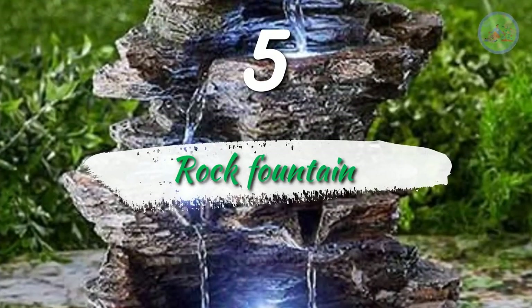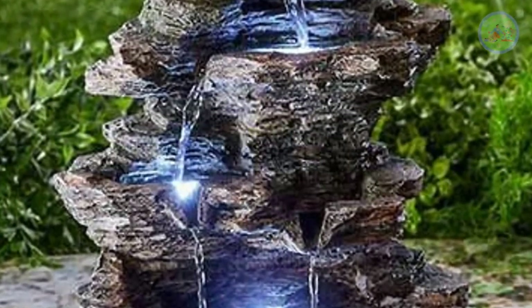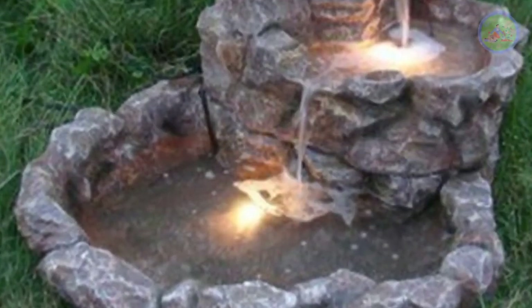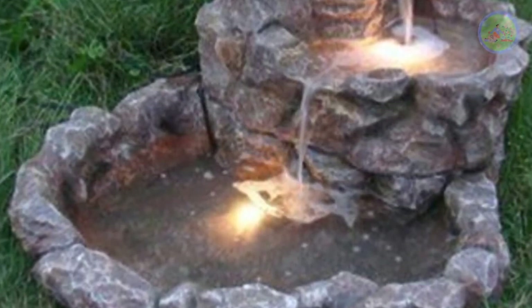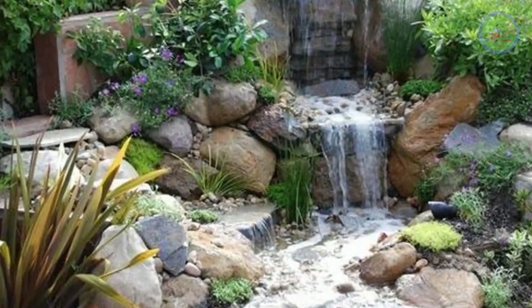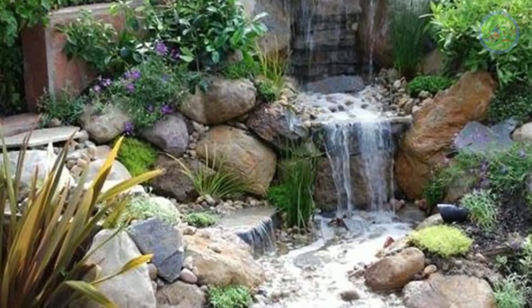Number 5: Rock Fountain. Make a rocky structure by joining large rock pieces with strong glue and fit a fountain and pump, fill it with water, and you get your own cascading fountain. You can add waterproof LED lights there. It looks wonderful at night and also keeps the surroundings cool and calming. A bamboo fountain is another option.